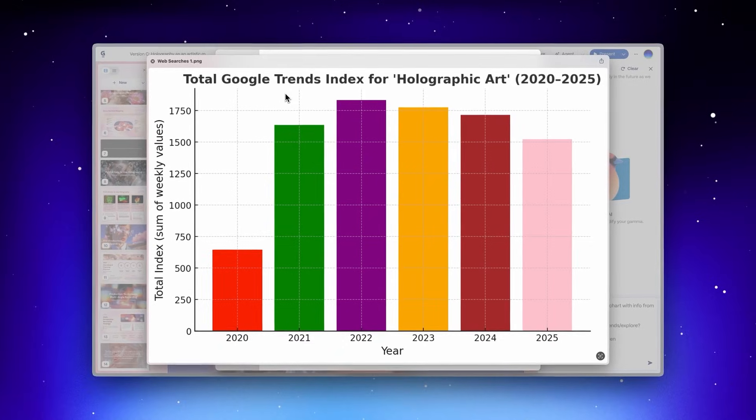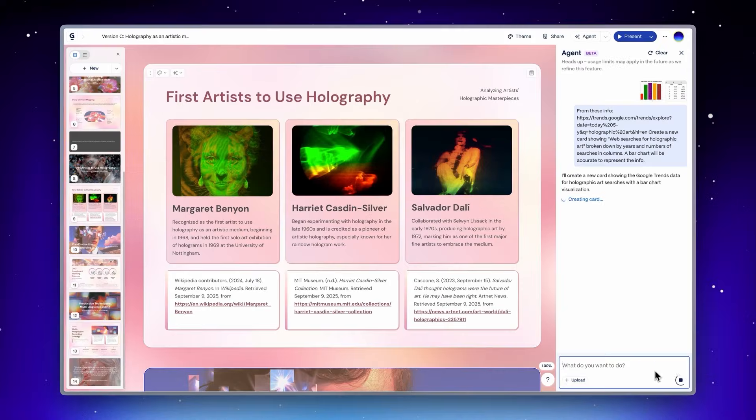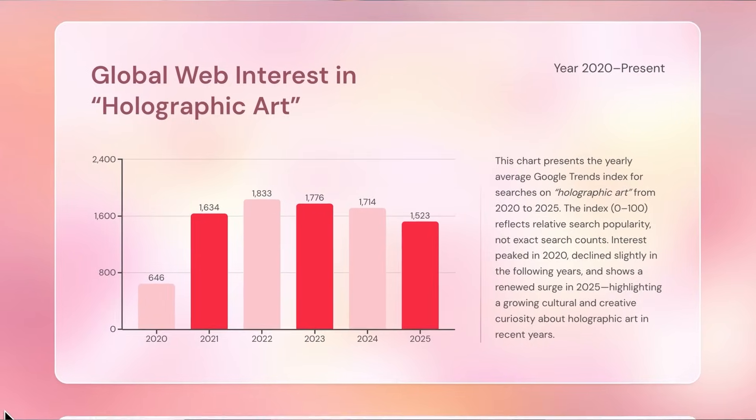Agent can work with any content you throw at it. So if you have a screenshot of a chart or a link to an article, you can just drop it in the chat and ask Agent to incorporate that research. It will analyze and embed anything directly into your Gamma.